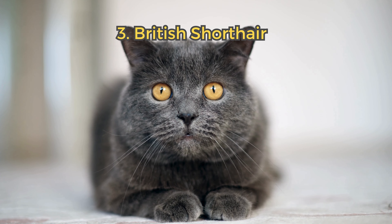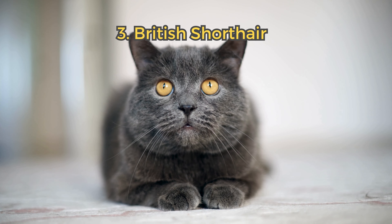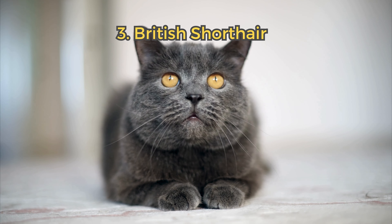3. British Shorthair. Known for their plush coats and round faces, British Shorthairs are strong and healthy, with a laid-back temperament.